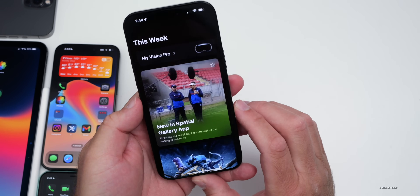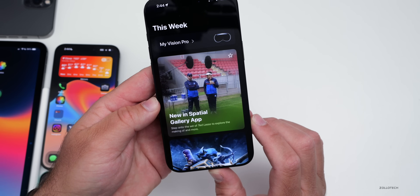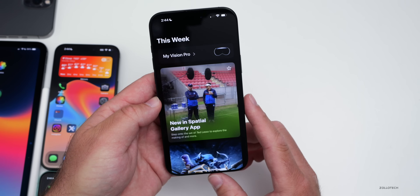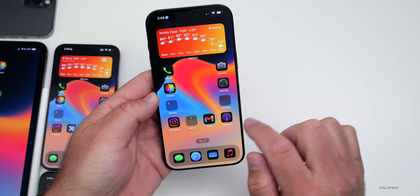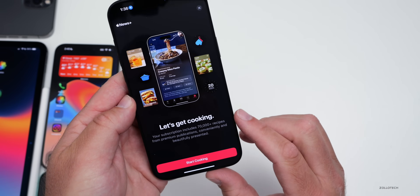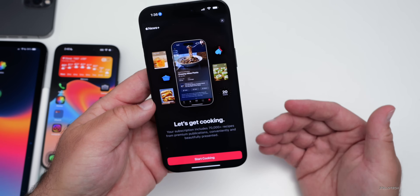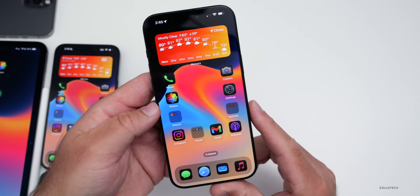In the Apple Vision Pro app, there's a new Spatial Gallery update — you can step onto the set of Ted Lasso to explore the making of it. In the News app, there was a new splash screen for the cooking or food section, highlighting that your subscription includes 70,000+ recipes from premium publications. This feature actually launched with iOS 18.4 and is being highlighted here.